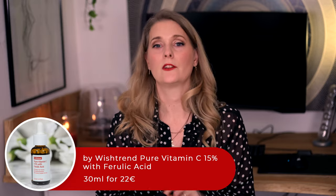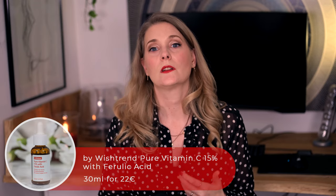Then we have the by Wishtrend Pure Vitamin C 15% with Ferulic Acid, one of the many that were tested on my hunt for the perfect Vitamin C serum. This one is really nice, not irritating at all, but started oxidizing a little more than two months after opening, which meant that for the last third of the bottle I was probably not getting the full benefits. This is actually common in Vitamin C serums and should absolutely not put you off this one, but for me means that it is not the one. The search continues.